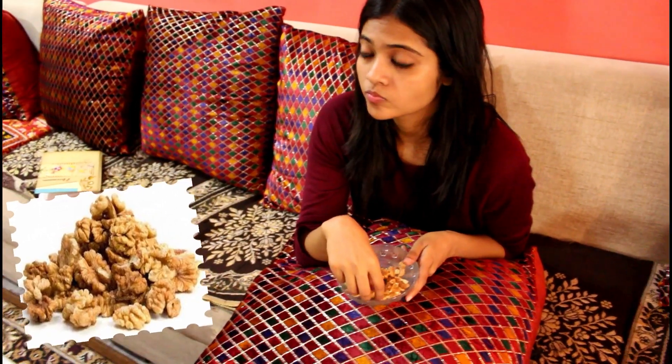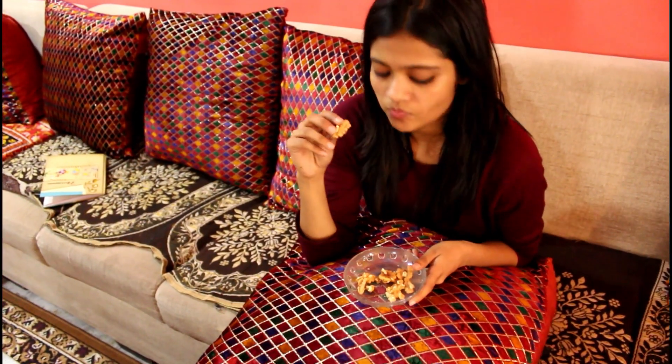Walnuts are really underrated. Not everybody knows that they are packed with vitamins and minerals like copper, zinc, vitamin A and C, that aid in glowing and smoother looking skin.